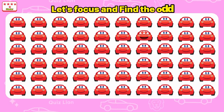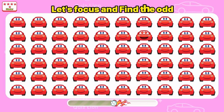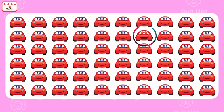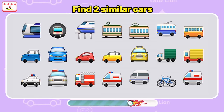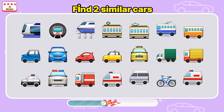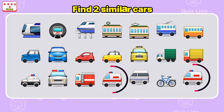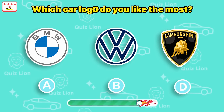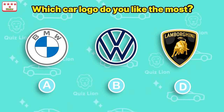Let's focus on answering the last questions. Look at those hard eyes. Find two similar cars — oh, there are two of these fire trucks. Last question: Which car logo do you like the most? Please like and comment on the logo you like below this video.